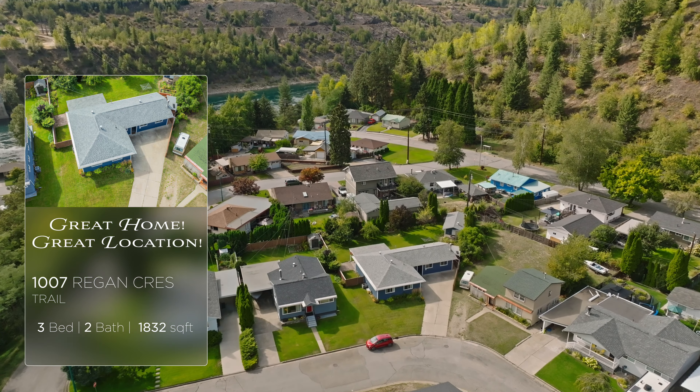This home is so incredible in so many ways. You have a huge living room and dining area with a cozy gas fireplace that opens onto your covered deck and your private backyard. You have a great kitchen with piles of cupboards, gas range, stainless steel appliances, and pantry.